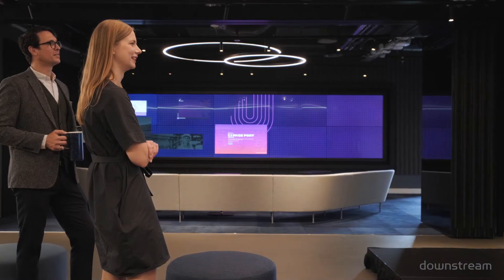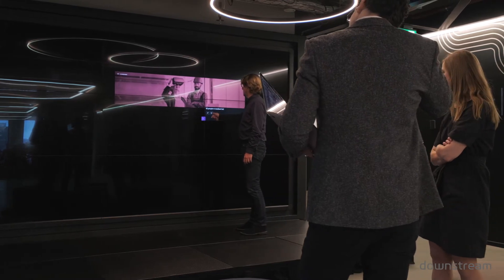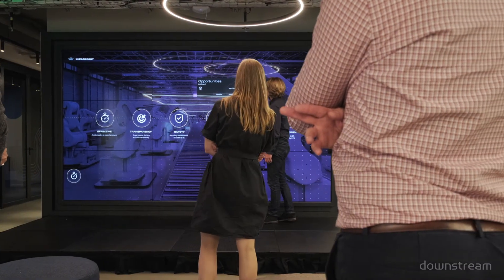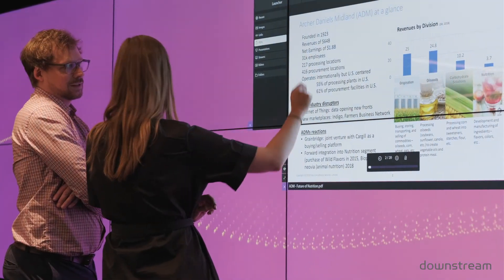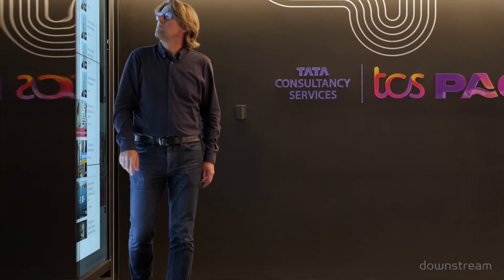TCS Paceport Amsterdam is an innovation hub where we drive co-creation and co-innovation for our customers. When we started to design the Paceport Amsterdam, Downstream has been one of the most reliable partners right from the beginning. They also put us in touch with different agencies that were part of this journey of realizing the Paceport.